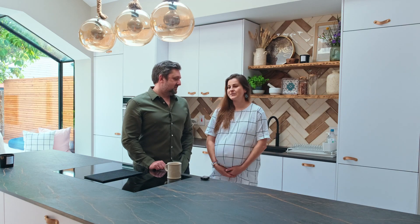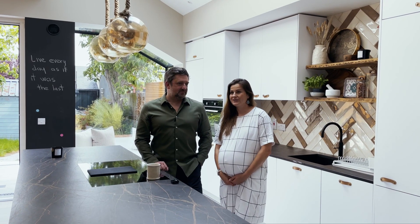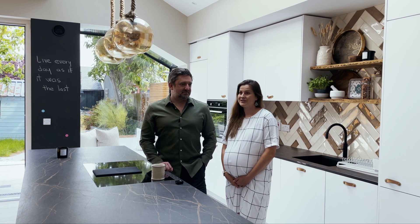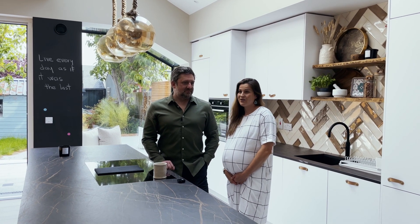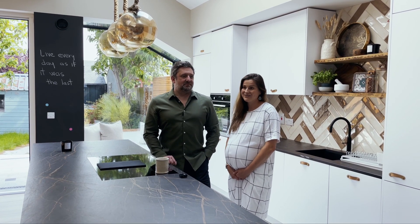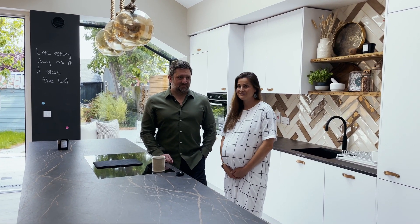Thank you very much. I will speak for myself and for my husband — we also want to say thank you to you, Christopher, and the whole Newhouse and Plantek team. You have all been very amazing and a pleasure to work with from day one until today. Thank you very much for everything.